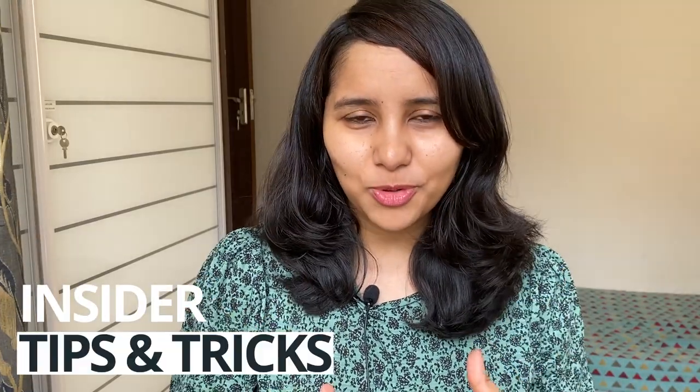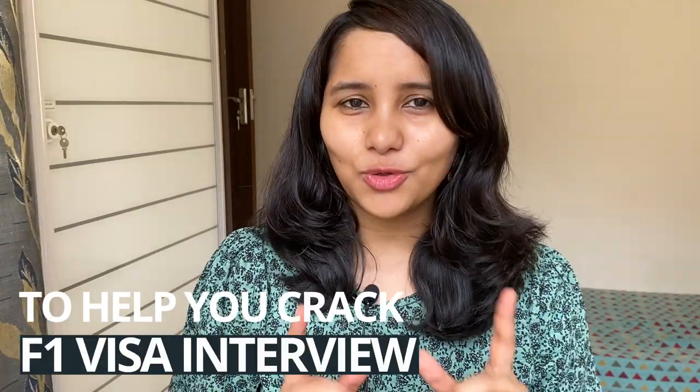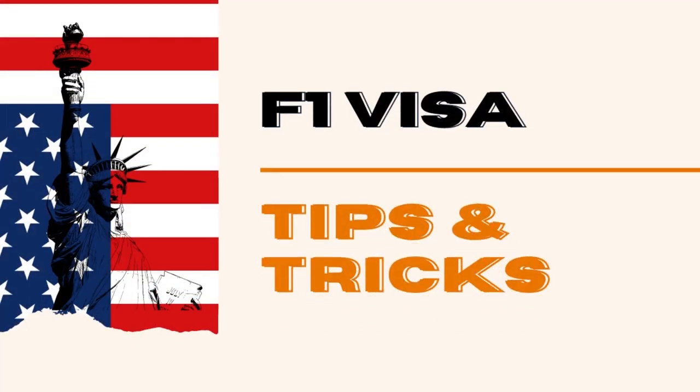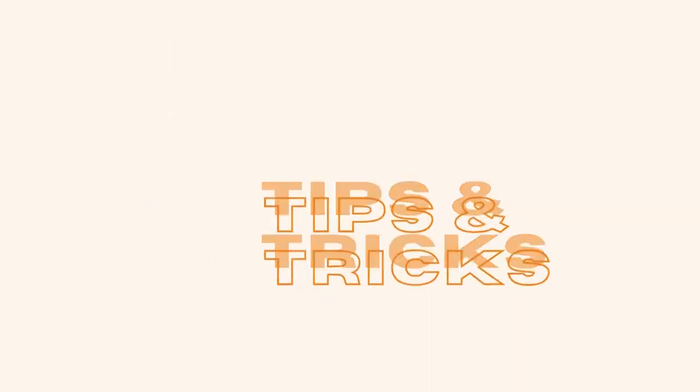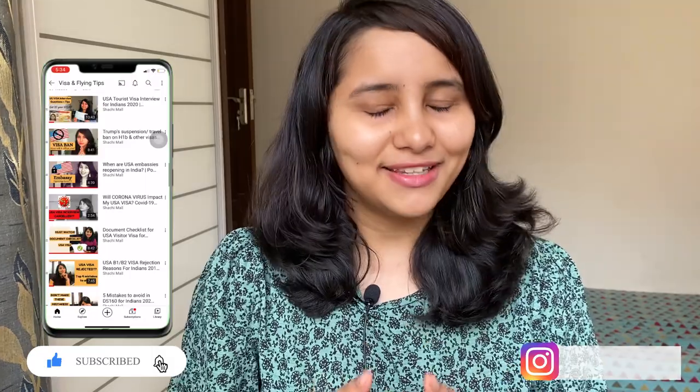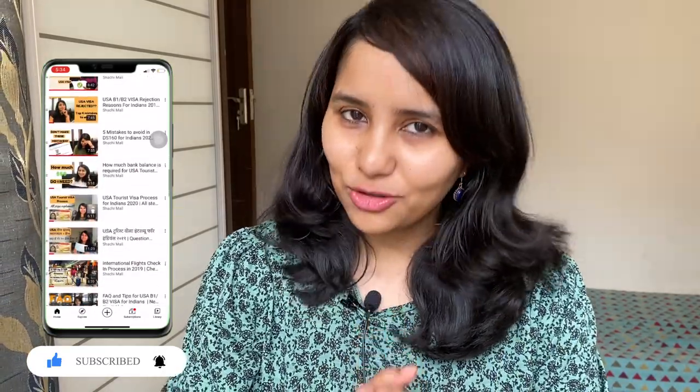Insider tips and tricks to help you crack your F1 visa interview — keep on watching. Hi guys, my name is Shachi and I'm a travel and visa coach. On this channel you will find tons of useful videos on the U.S. visa process, so make sure you check them out. This is the F1 visa series and this is the fifth and final one in this series. I really hope that you've been watching all the videos and have found them useful.